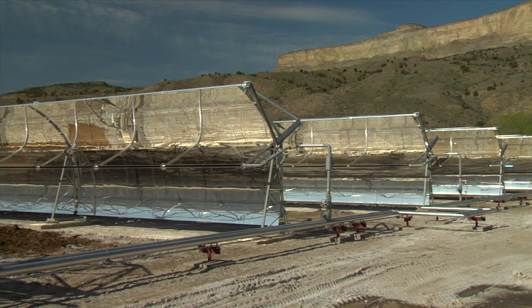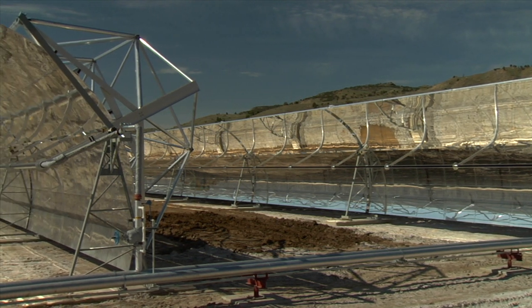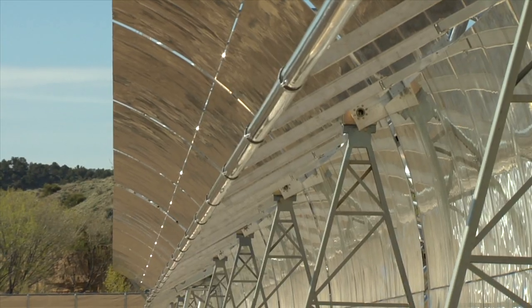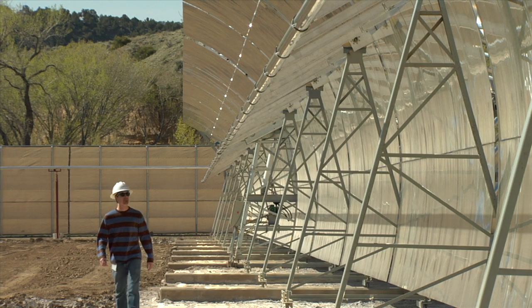If the project works as we expect it to and this solar integration approach proves to be cost effective, it would be possible to scale up the solar integration part to the point where it could possibly provide up to ten percent of the peak generating capacity of a generating unit on a sunny day.